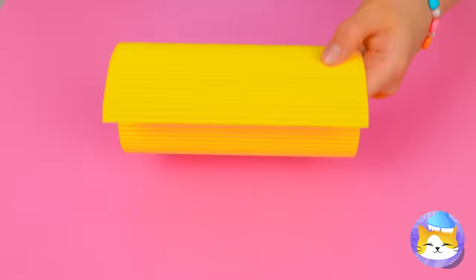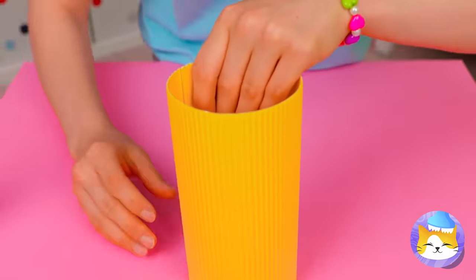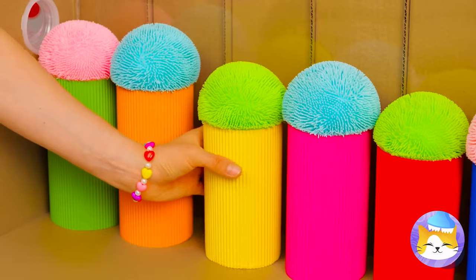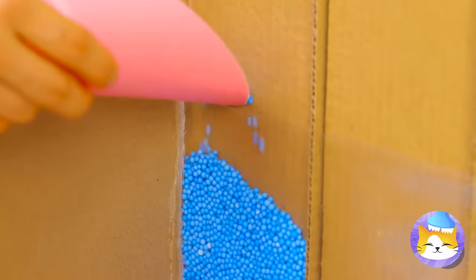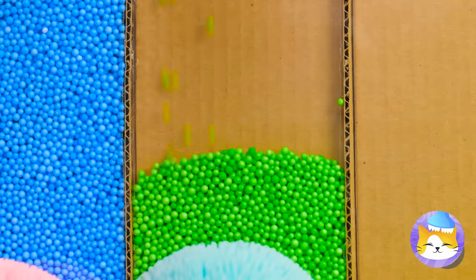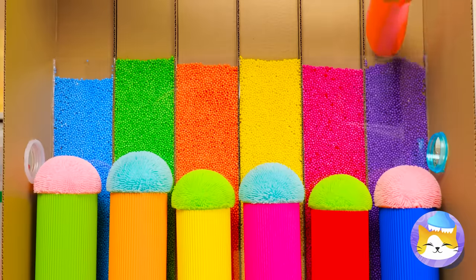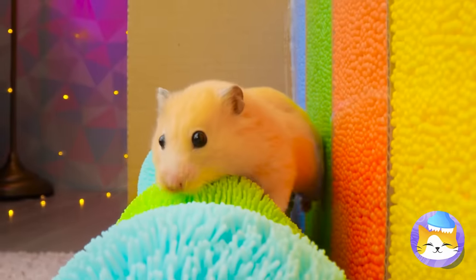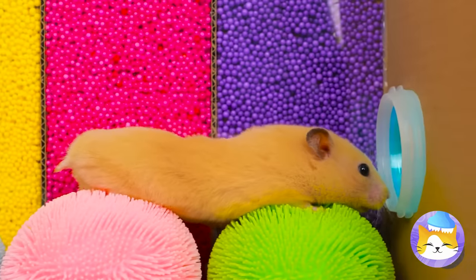Bring out the cardstock and glue. Roll it up into a cylinder. Add a pup on top. Let's fill up these walls with beads for a splash of color. Now our hamster has his own hills to run over — well, they're hills from his perspective. Now he's on his way to freedom.